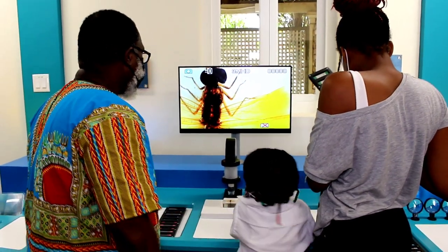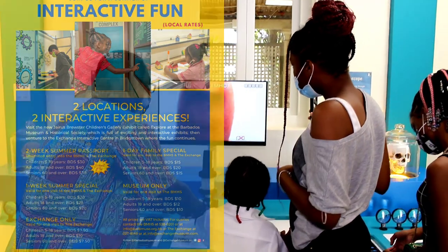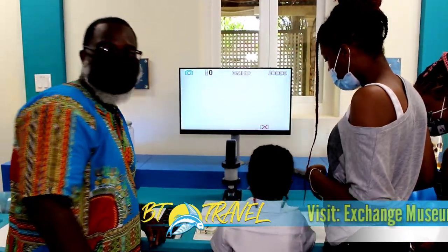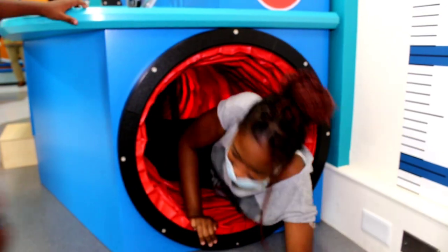What's even better is that this summer, they are offering two locations and two interactive experiences all in one. You can find out more when you visit them at the Barbados Museum and the Eschange Museum.